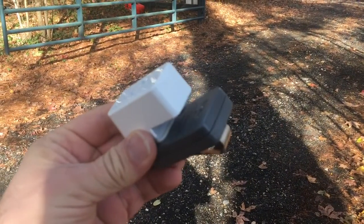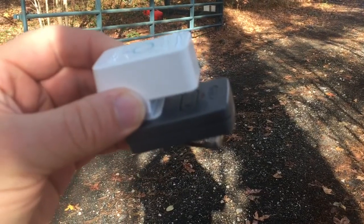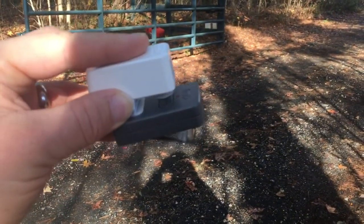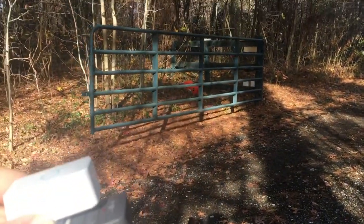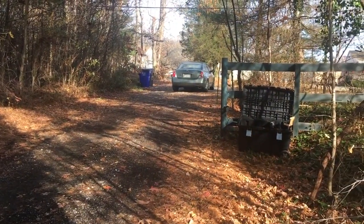This is a Micro Bot from Naran. It's a Bluetooth device that basically just pushes a button for you. I've used it to open and close the gate at the front of my driveway.